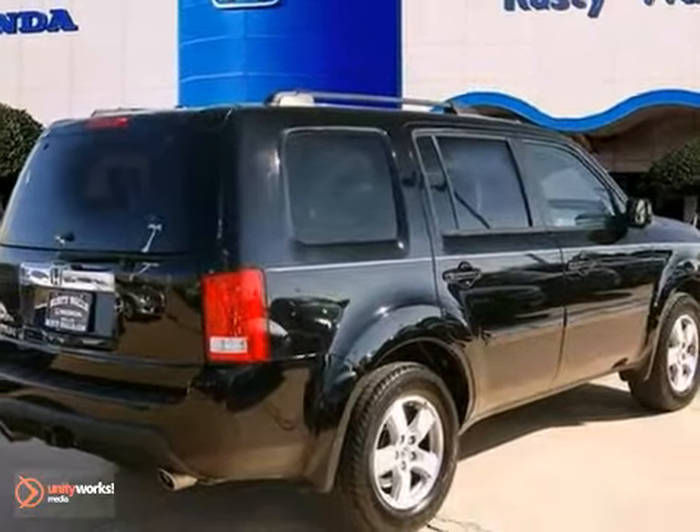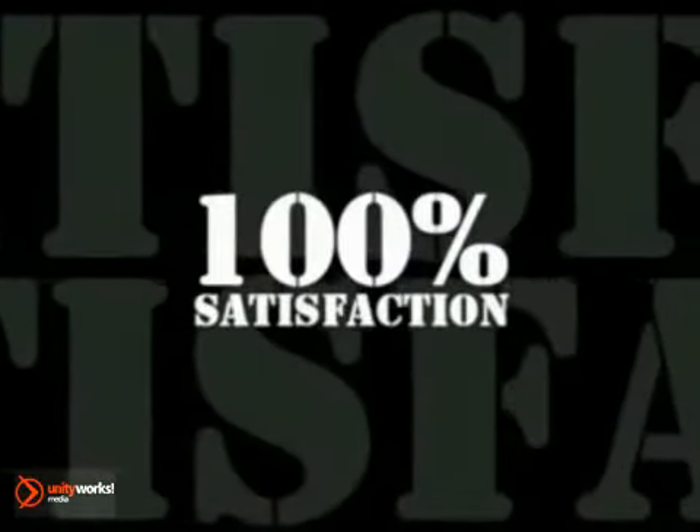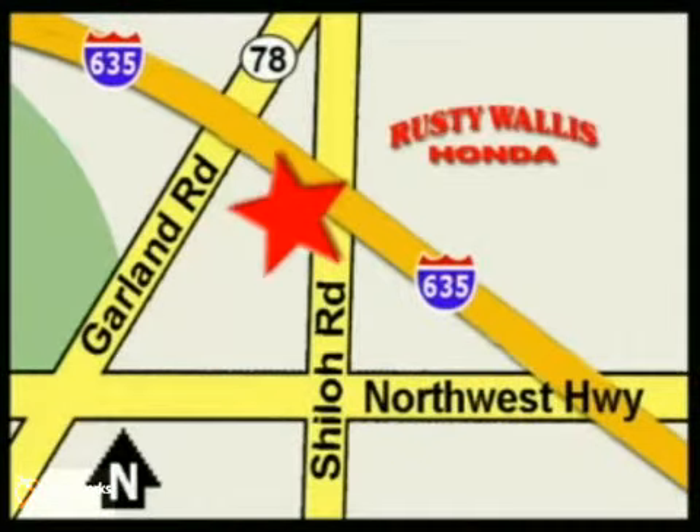Come on out and see it today. At Rusty Wallace Honda, our primary goal is to satisfy our customers. Stop in today, we're easy to find, just off I-635 at Shiloh Road.